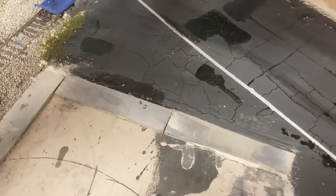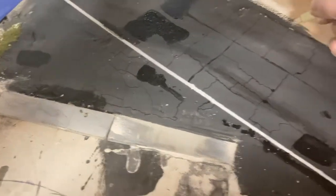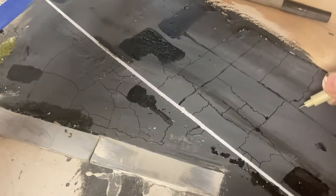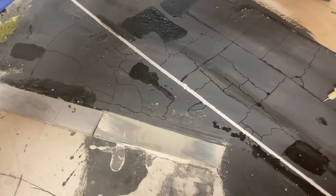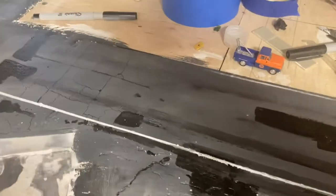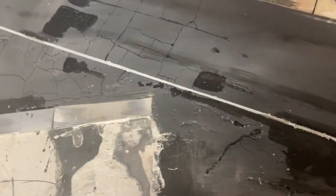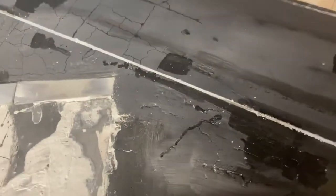Anyway, I'm rambling on here. Hopefully later on this evening I'll be able to finish cleaning up the lines and getting all the potholes finished and everything cleaned up.